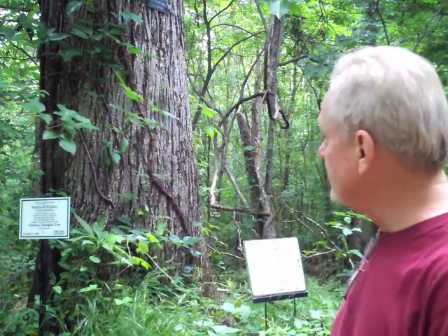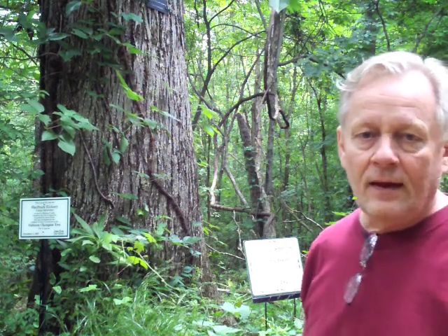We're here at the Hayes Wildlife Preserve in Huntsville, Alabama, and we're looking now at the state's largest shellbark hickory. This specimen here is the largest one in the state of Alabama, and I'm going to shoot and take some photographs of it for a new drawing that I'm going to be making.